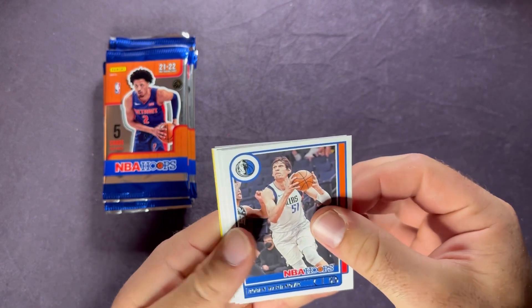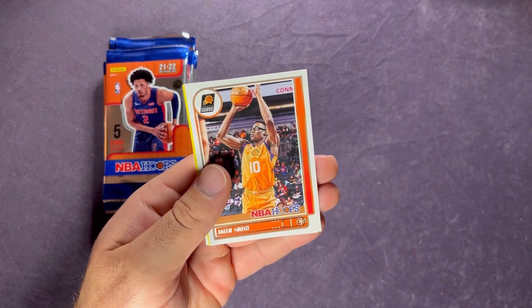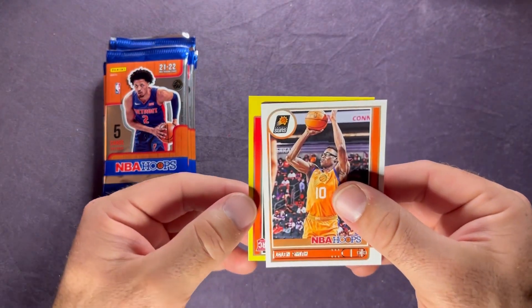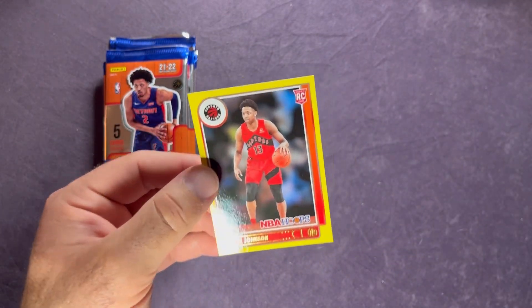First pack - you can see the yellow there. We have Marjanovic, there's a Tyrese Halliburton, Jalen Smith. From the back we have an Evan Mobley - nice rookie to get. And then on the yellow parallel it's David Johnson for the Raptors, so we got a rookie there. Sleeve that up - always nice to hit a rookie on the yellow flood. Sleeve up the Mobley as well, now with the addition of Donovan Mitchell in Cleveland. Putting both in a top loader.